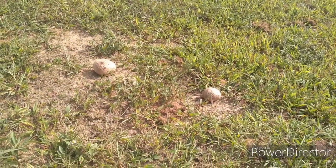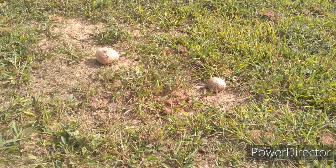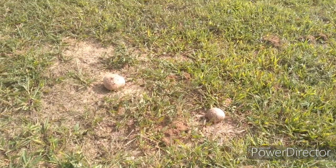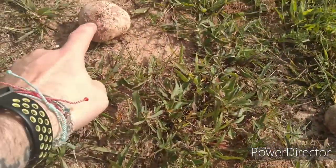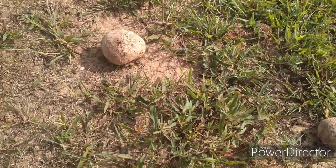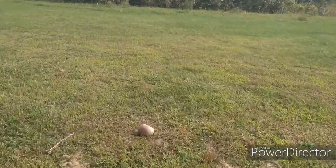Here's a couple that I might have mistaken as rocks, but they're actually puffball mushrooms. Here's one and here's another. Let's check out this one here.